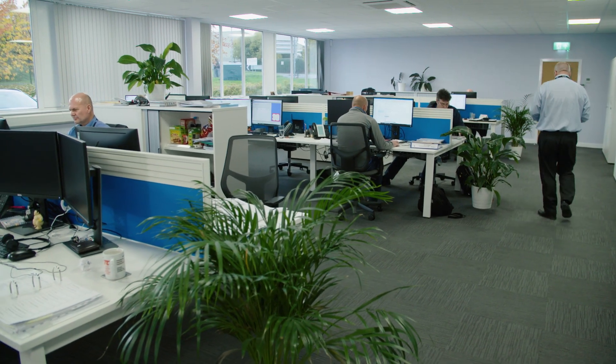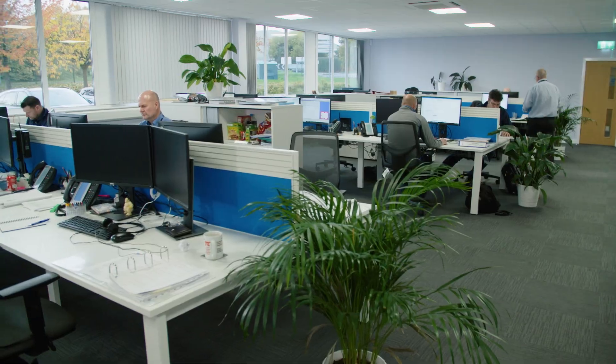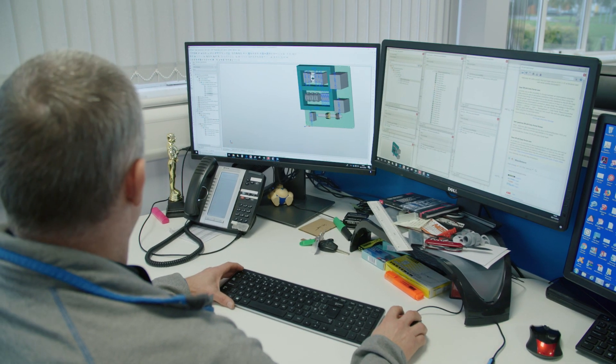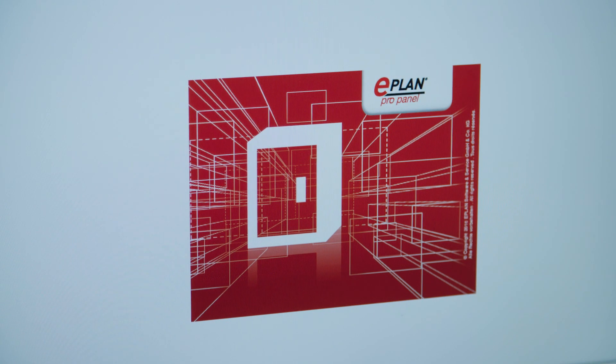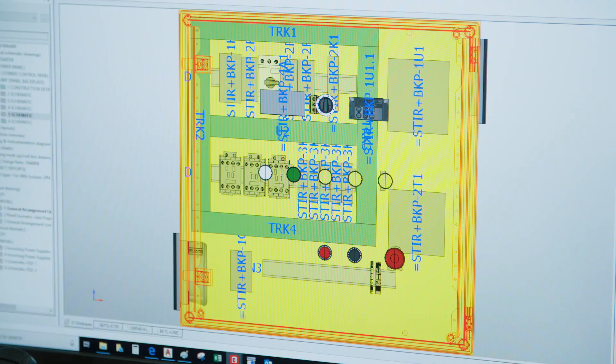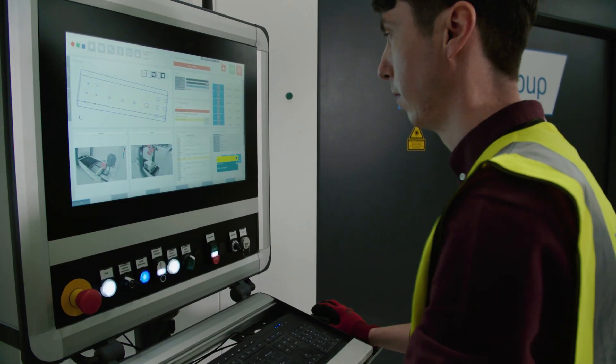As with all manufacturing and assembly, it begins with good design. One thing we identified was we needed to invest in ePlan. So we invested in the ePlan ProPanel software system, and the added benefit of that is it talks directly to all the Rittal automation products that we've invested in too.